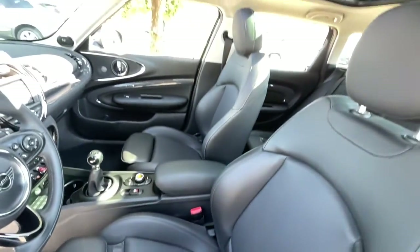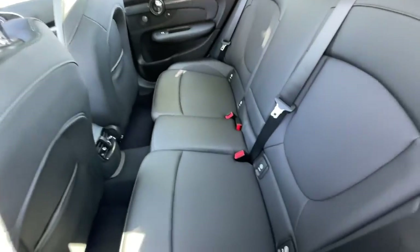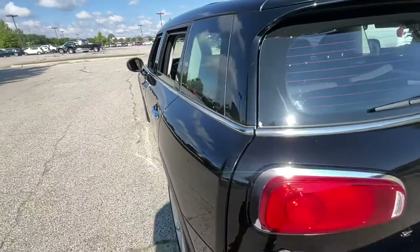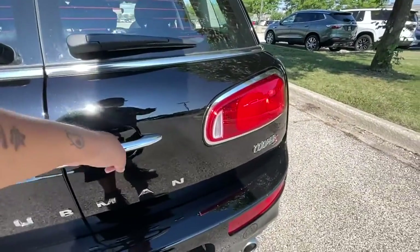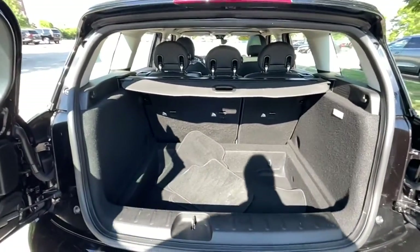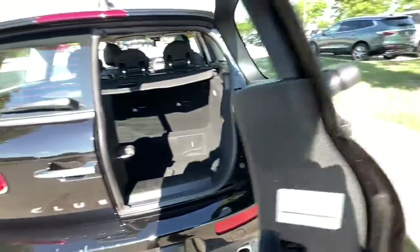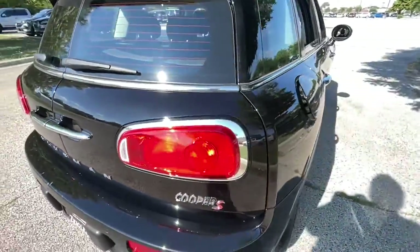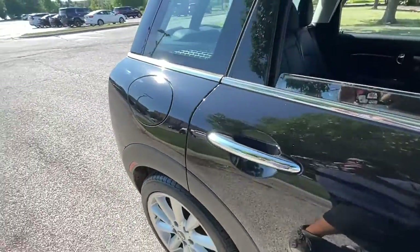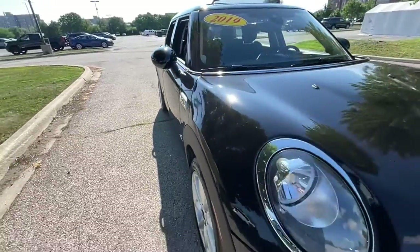Spirited performance meets practical versatility in this talented Clubman. See for yourself when you take it out for a test drive. Our professional staff looks forward to giving you excellent service. We'll see you next time.